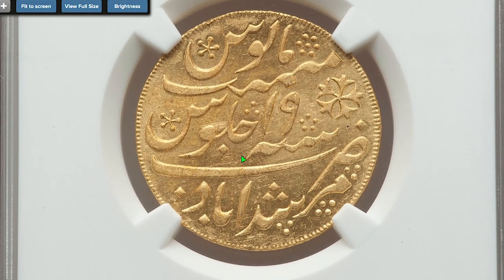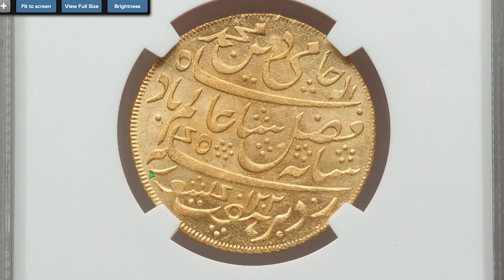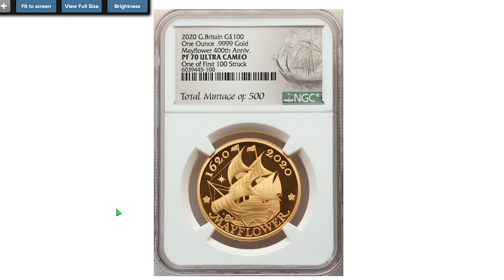Moving on to this old bullion coin from India struck during British reign — a 1788 or 1789 Gold Mohur. The date is not exact because it was struck in 1202 by the Islamic calendar, a lunar calendar consisting of 12 lunar months. It sold on October 13th, 2022 for $1,560.